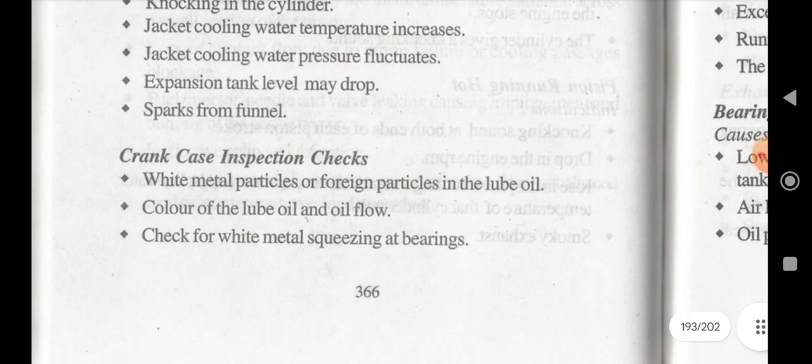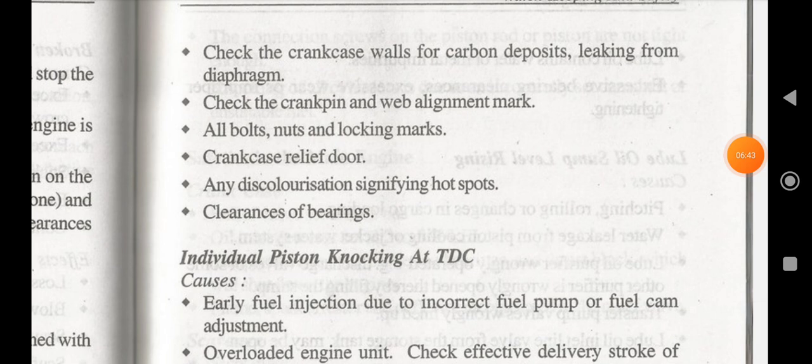For crankcase inspection, we mainly need to check for hotspots, white metal particles or foreign particles in the lube oil, color of lube oil and oil flow, white metal squeezing at bearings, crankcase valves for carbon deposit and leaking from the diaphragm, crank pin and web alignment. All bolts and locking marks should be checked, any discoloration signifying a hotspot, and clearance of bearings.